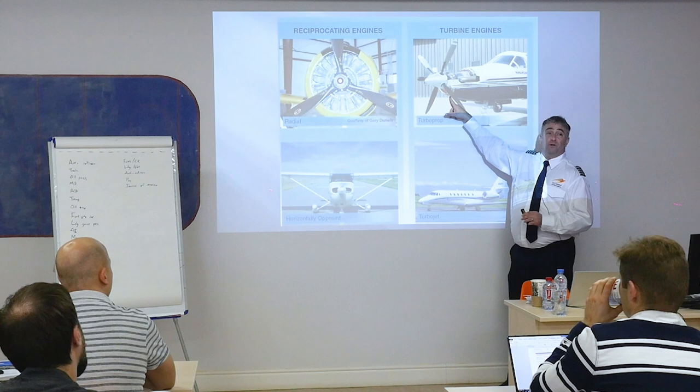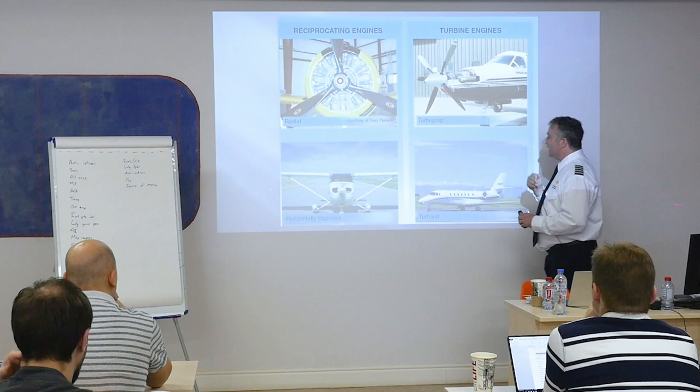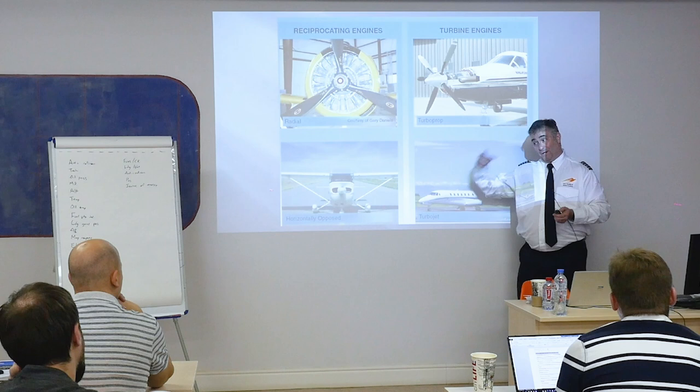Instead it's connected through gears. With the PT-6, you could go out and hold that propeller blade with your hand, crank the engine, and still be holding the propeller blade. Of course, when you let go, it's going to start moving really fast — but it's not connected directly to the engine at all. You turn the starter and the engine moves, but the propeller doesn't have to.